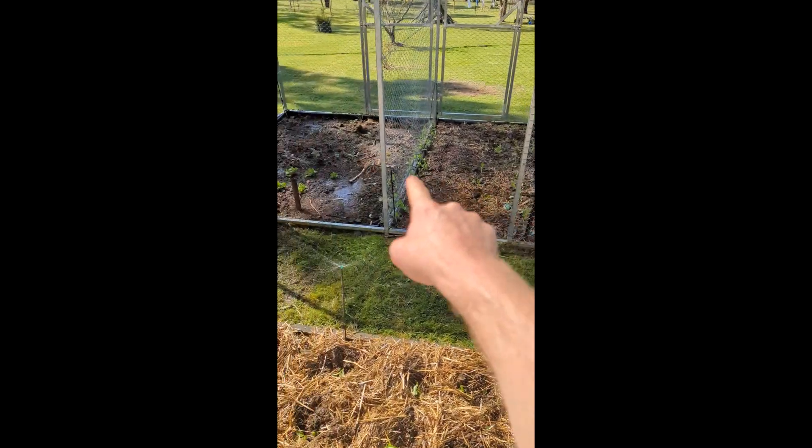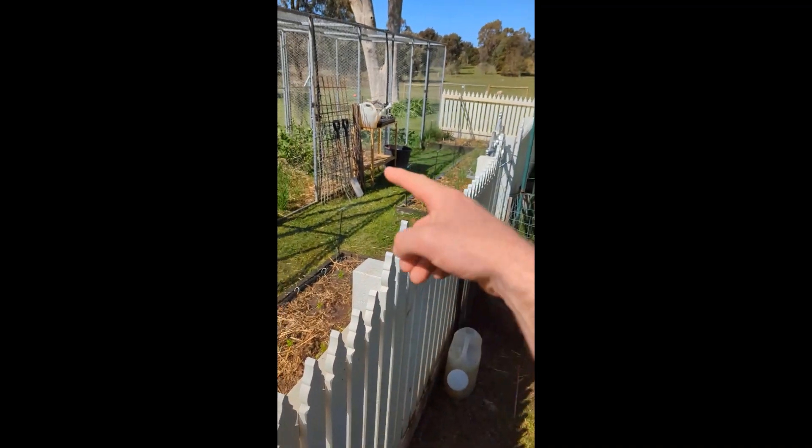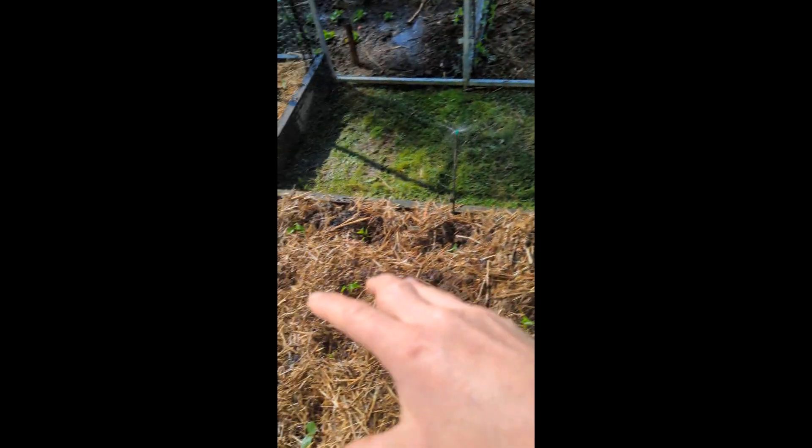I only planted in this bay yesterday. This bay here I planted about five weeks ago, and then another bay down here, and so forth. This bay here is a more permanent bed, so we have some strawberries and herbs, and the same down the other end.